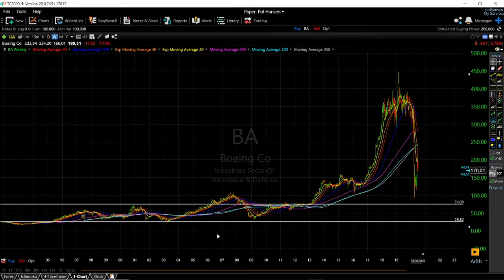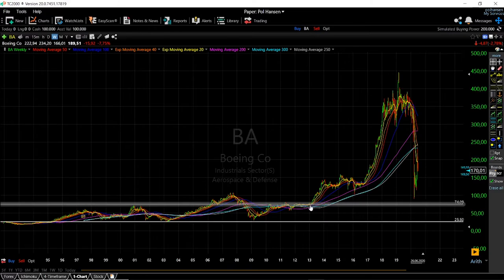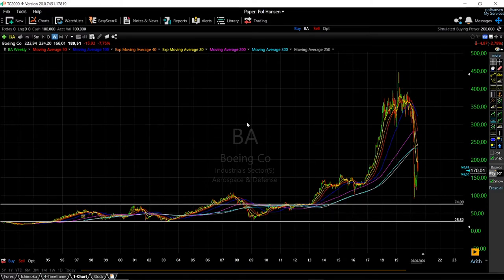That is basically what Boeing started doing in this particular period. A company can take some — or most — of its earnings and buy its own stock, thereby increasing demand for the stock and raising its price. These two methods — increased earnings and stock buybacks — were the reasons why we see this explosion in Boeing's stock price.